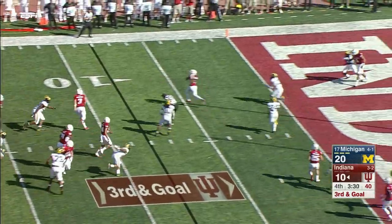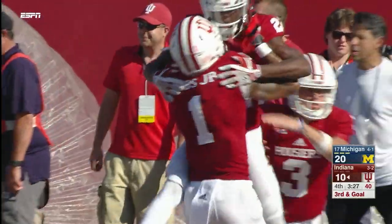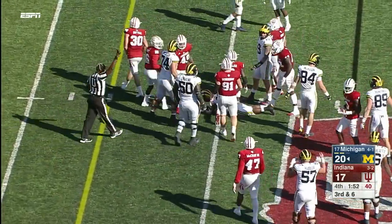Ramsey steps up, flips it left, it's caught — diving for the pylon, he's in for the Indiana touchdown! They snap it right as the play clock goes to zeroes, give it to Higdon, he comes up three yards short.